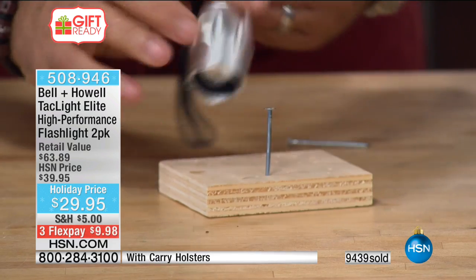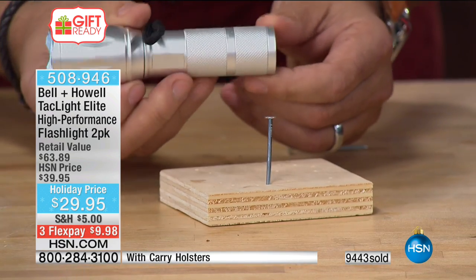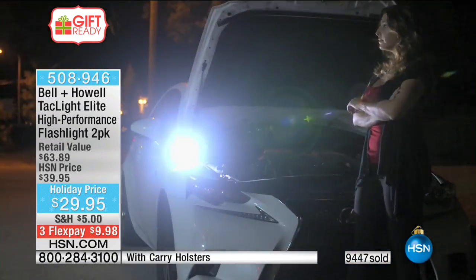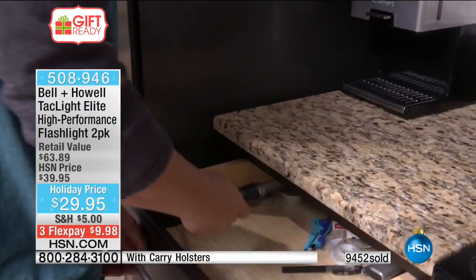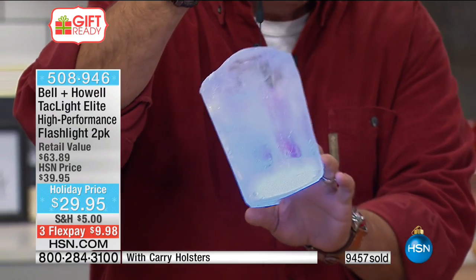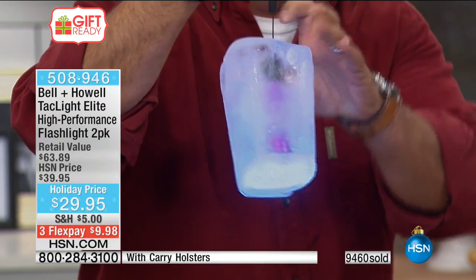I just drove that nail and the light comes on perfectly — not a mark on it, not a dent. Military-grade aluminum. Now, we took ten dollars off for this show. And check this out — this is a Tack-sicle. We took a Tack Light, kept it in the freezer, and it is completely encased in a block of ice. I can go through all the settings — look at that. That's working perfectly in a frozen block of ice.